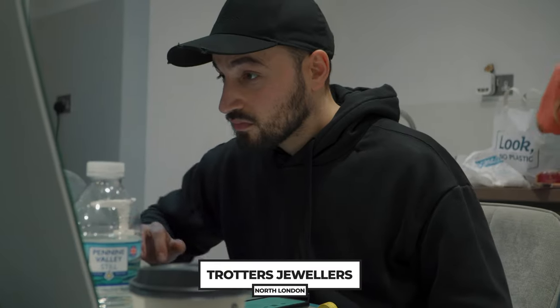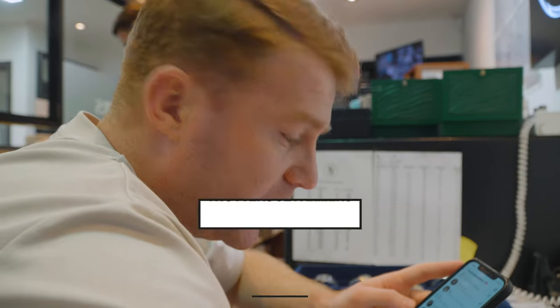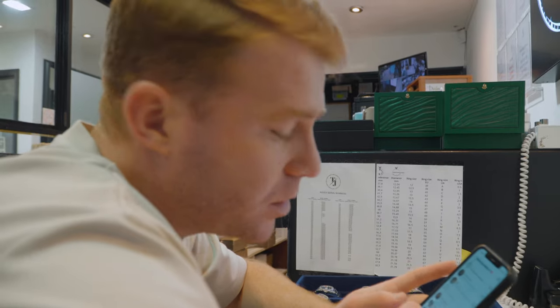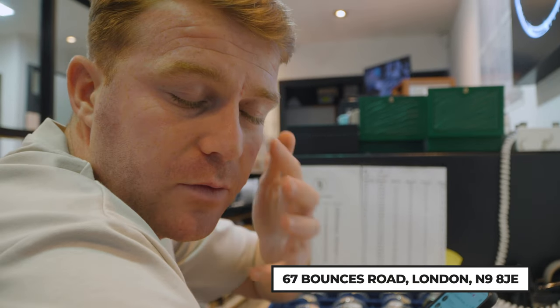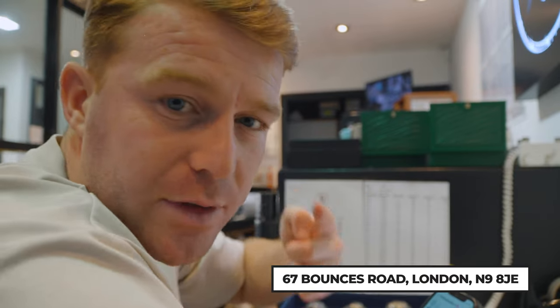Cracking on the DMs — we've got a lot of DMs to answer, so we're scrolling through and making sure everything is answered. If you're interested in watches, jewellery, rings, everything — all in one location. We are working from 67 Bouncer's Road — I'll put the address here for you guys. It's the North London branch — come down and see us.